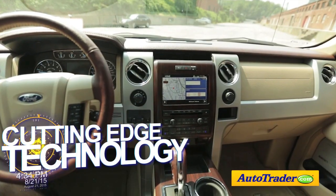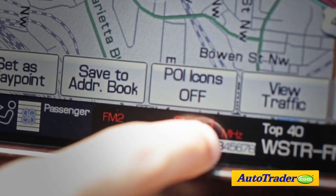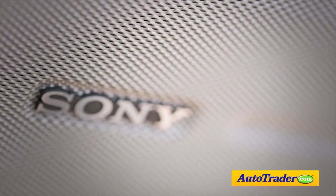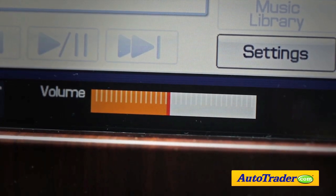The fifth reason to buy the Ford F-150 is that it has cutting-edge technology. The navigation package gets you a touchscreen nav system with voice control, a 10 gigabyte hard drive for storing your own music, a Sony audio system, plus serious satellite radio with real-time traffic information.